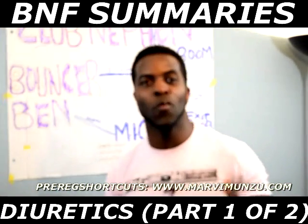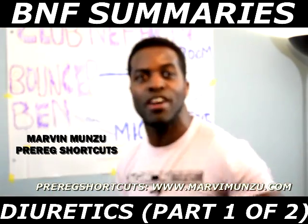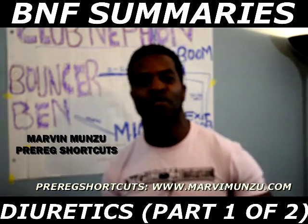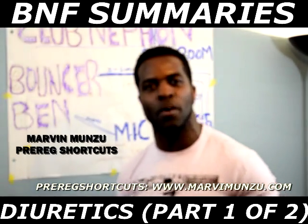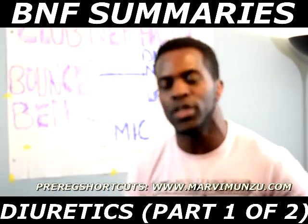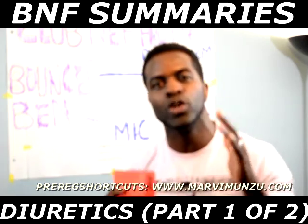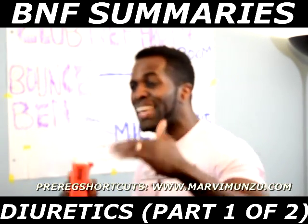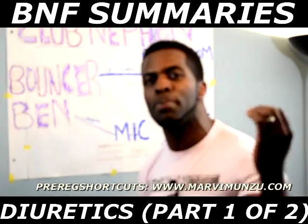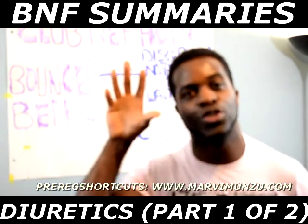Hi guys, it's your boy Marvin and welcome to another episode of Pre-Reg Shortcuts. This is Marvin — pharmacy manager, superintendent pharmacist, inspirational speaker, and author of the book Success Secrets for Students. Welcome to this episode where we show you how to study your BNF in the most easy, exciting, simplest way to pass your exam. So we're going to go straight into business.